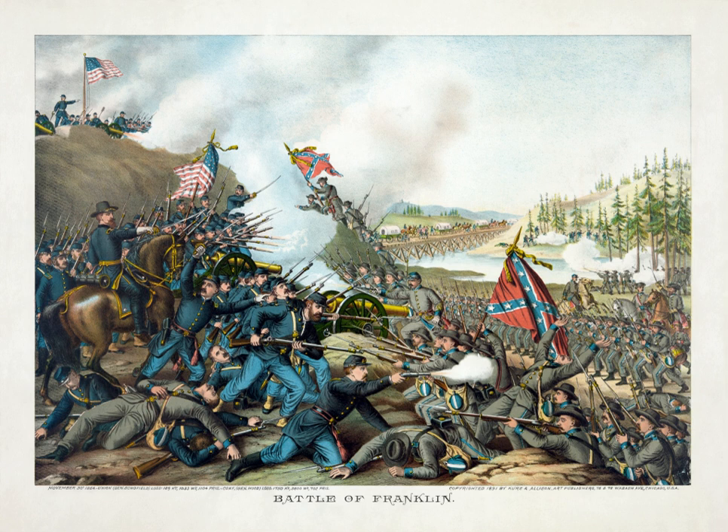Lieutenant General John Bell Hood's Army of Tennessee, at 39,000 men, constituted the second-largest remaining Army of the Confederacy, ranking in strength only after General Robert E. Lee's Army of Northern Virginia. The Army consisted of the Corps of Major General Benjamin F. Cheatham with divisions under Major Generals Patrick R. Cleburne, John C. Brown, and William B. Bate; Lieutenant General Stephen D. Lee with divisions under Major Generals Edward Johnson, Carter L. Stevenson, and Henry D. Clayton—only Johnson's division played an active role at Franklin; and Lieutenant General Alexander P. Stewart with divisions under Major Generals William W. Loring, Samuel G. French, and Edward C. Walthall. Cavalry forces under Major General Nathan Bedford Forrest with divisions under Brigadier Generals James R. Chalmers, Abraham Buford, and William H. Jackson. About 27,000 Confederates were engaged, primarily from the Corps of Cheatham, Stewart, and Forrest, and Johnson's division of Lee's Corps.